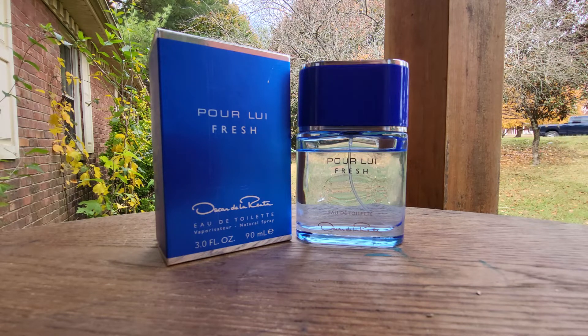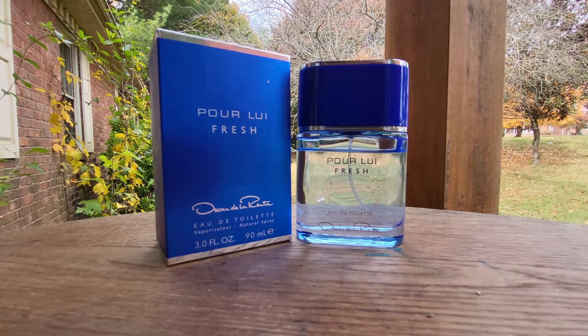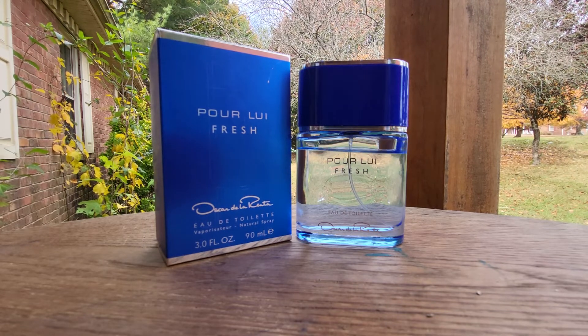It's got moderate longevity and moderate sillage — it's not a powerhouse or anything like that. It kind of reminds me of Abercrombie and Fitch First Instinct Blue, which shares some of the same notes. I have a review coming for that one later on.